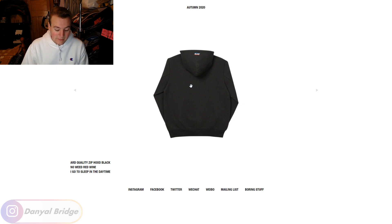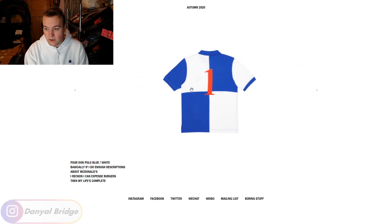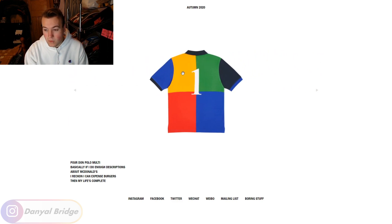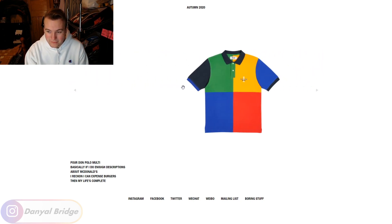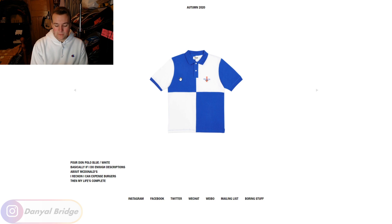Item number five is the Pore Don polo shirt. As I said, the Pore Don stuff seems to be the big theme for this week. It's a multicolored polo shirt with 'Palace One' on the chest and a one on the back. Maybe it'll appeal to some people, but I'm not really feeling it — it's a little too crazy with the color and the graphics feel a bit weird and off.